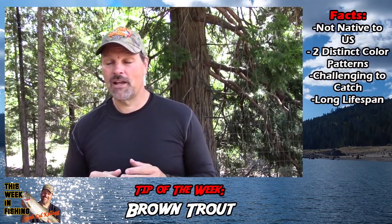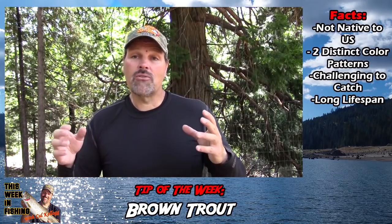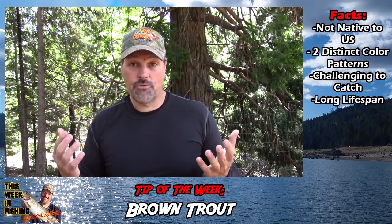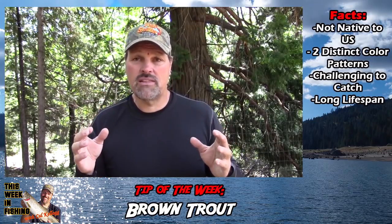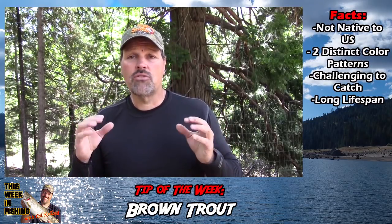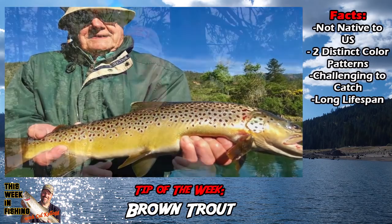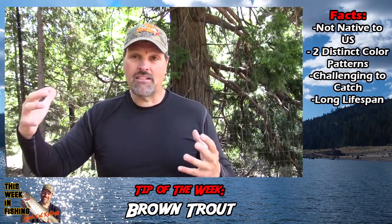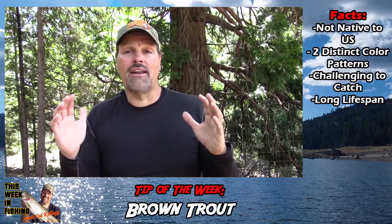Congratulations to this guy — that is just a fish of a lifetime. So let's talk a little bit about brown trout. I'll tell you everything I know. For starters, brown trout are not native to the United States — they came from Europe. There seem to be two varieties. You'll see a lot of the yellow-colored browns — you see those in Tahoe and different places. They're very yellow or golden-colored, with red dots and black spots. They're your iconic brown.